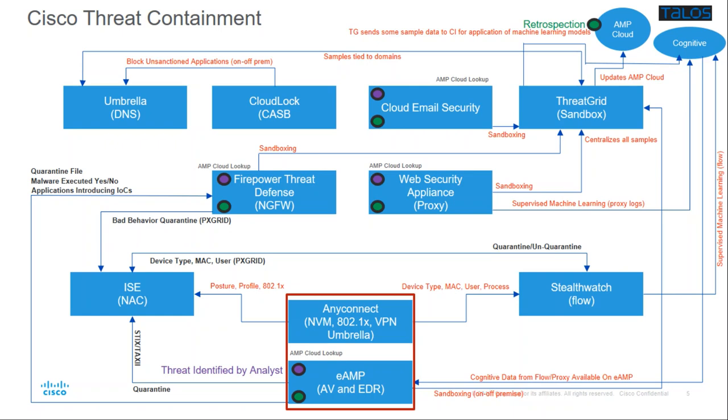The other thing it does is it can also send information about applications that are introducing IOCs. If you have an application with a vulnerability that's being exposed, and endpoint AMP can help with that, wouldn't it be nice to know that application has been introducing IOCs? Then you can make a decision whether to block that application on Firepower, extend that blacklist to the endpoint, etc. That's threat containment.